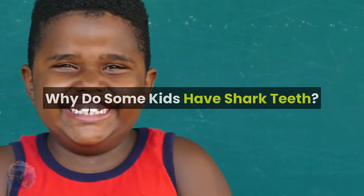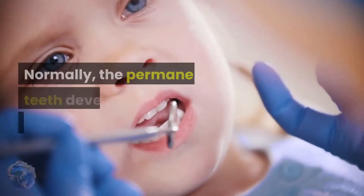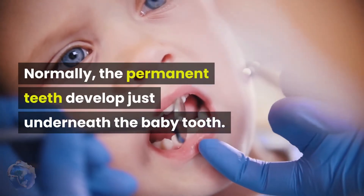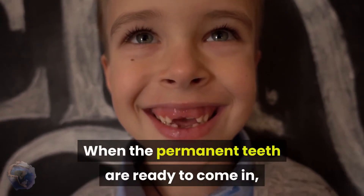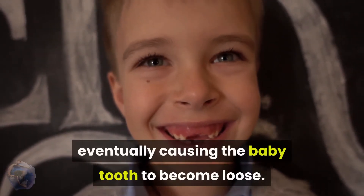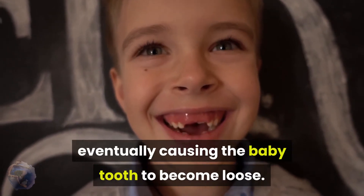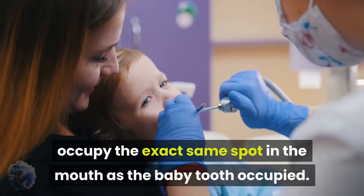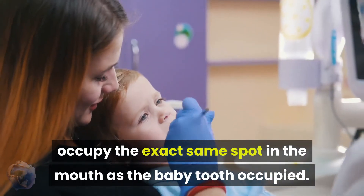Why do some kids have shark teeth? Normally, the permanent teeth develop just underneath the baby tooth. When the permanent teeth are ready to come in, they begin to dissolve out the baby tooth root, eventually causing the baby tooth to become loose. The goal is for the permanent tooth to occupy the exact same spot in the mouth as the baby tooth occupied.